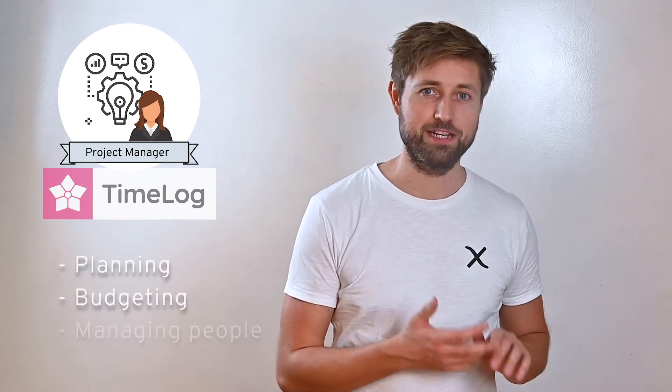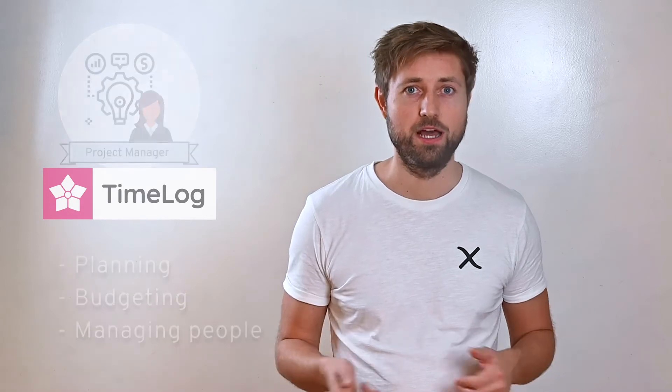It works like this. Using Timelock the project manager runs her projects like she wants, including planning, budgeting and managing people on the project, while the project participants track time and expenses on the project.